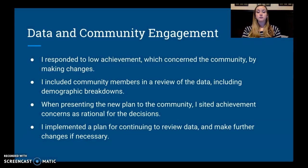The second way to involve the community was through data. I responded to low achievement — a concern for the community — by making these changes, and I included community members throughout my data review. When presenting the new plan to the community, I would explain that the achievement data is why we're making all these changes. I would also implement a plan for continuing to review the data and making further changes if necessary.